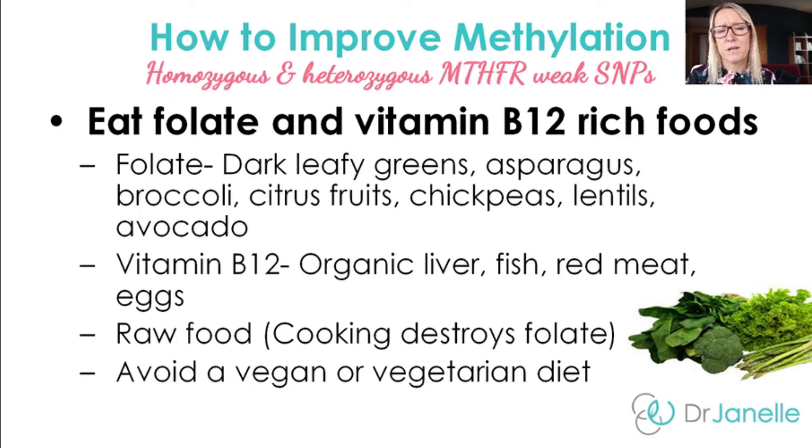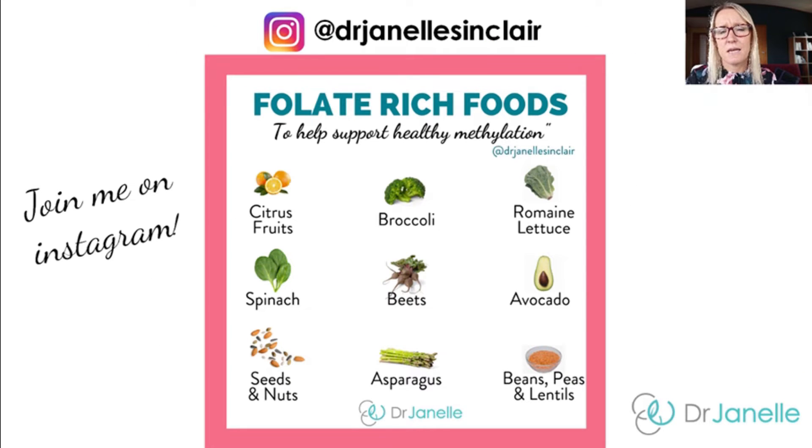The most important consideration when compensating for MTHFR genetic weaknesses is to eat folate and vitamin B12-rich foods — ensure you're getting at least a couple of servings of these a day. Folate-rich foods include citrus fruits, broccoli, romaine lettuce, spinach, beets, avocado, seeds and nuts, asparagus, beans, peas, and lentils.